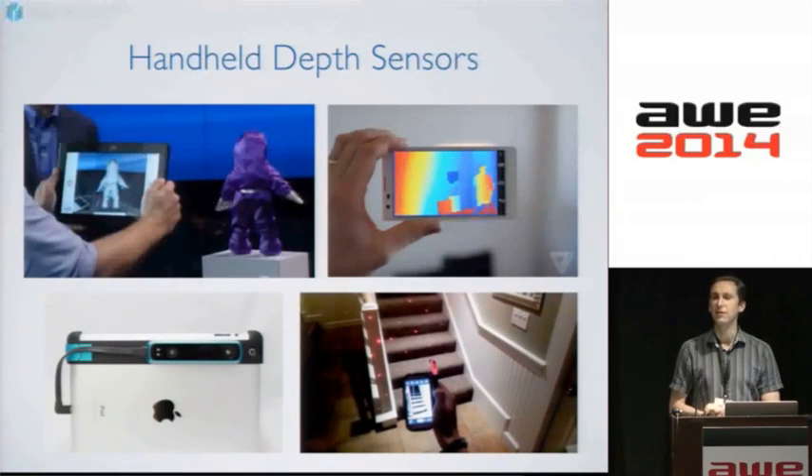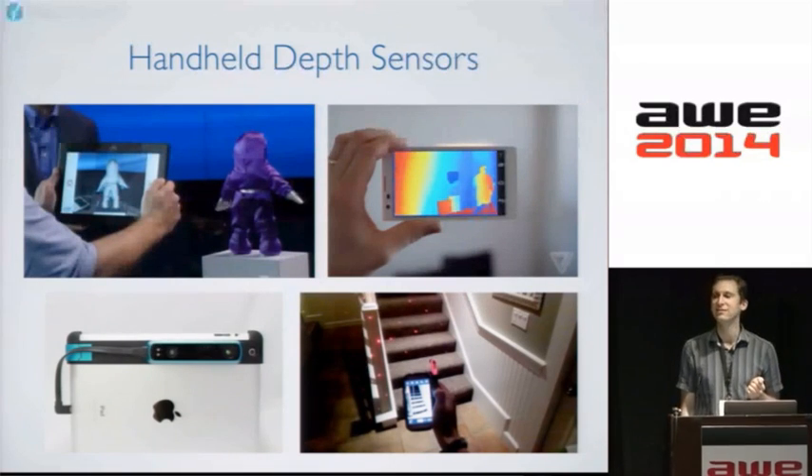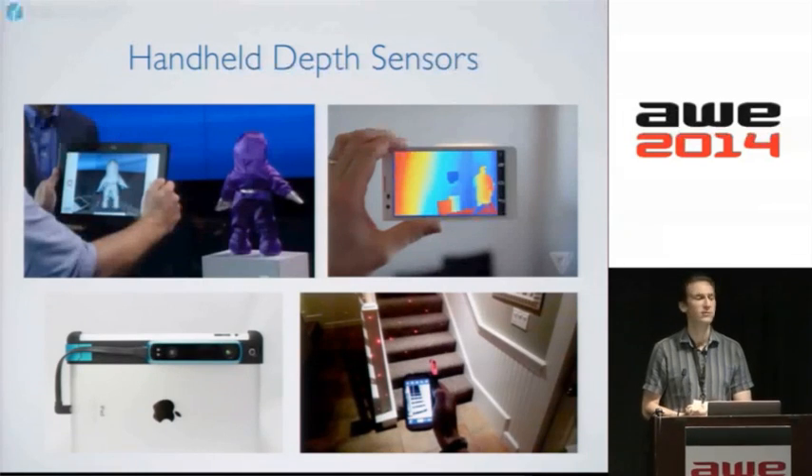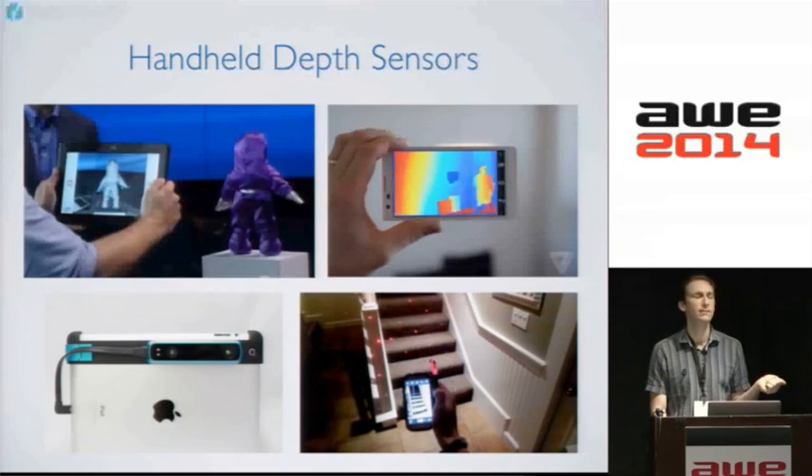3D sensing is coming to your pocket. Intel's RealSense — demoed at CES — is a 3D sensor embedded in a tablet, giving you handheld 3D scanning of objects and spaces. Google's Project Tango is a phone with a built-in 3D sensor. On the bottom, you have the Occipital Structure Sensor and the Lazy Eye, a Kickstarter project close to its funding goals, which is an accessory that snaps onto a phone. So you have both accessories and mobile devices themselves coming out with 3D sensing capability.